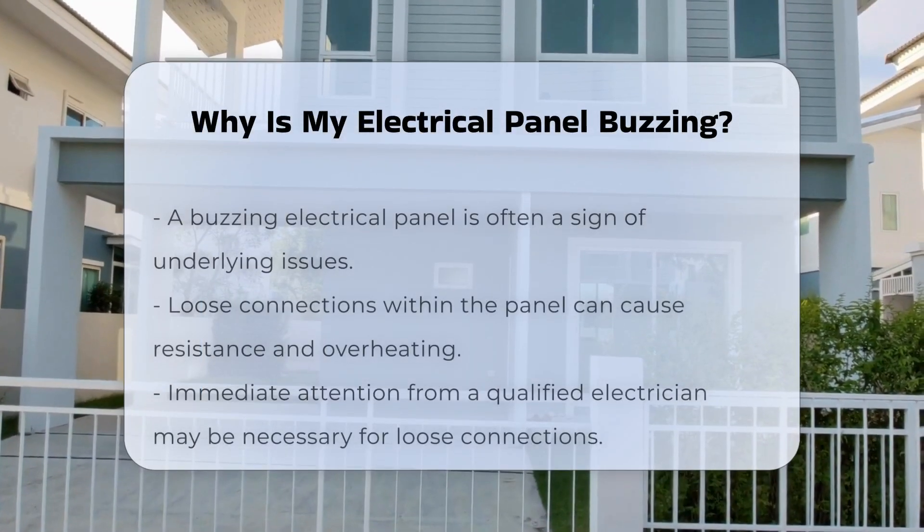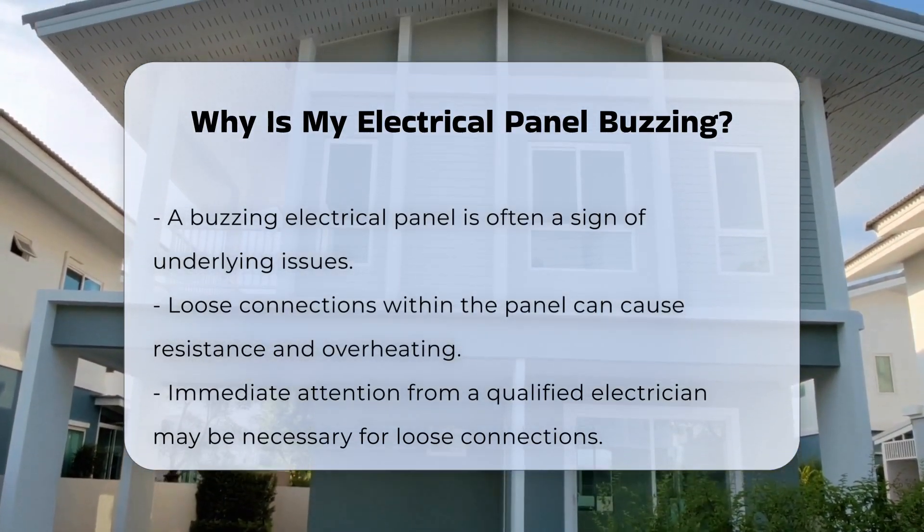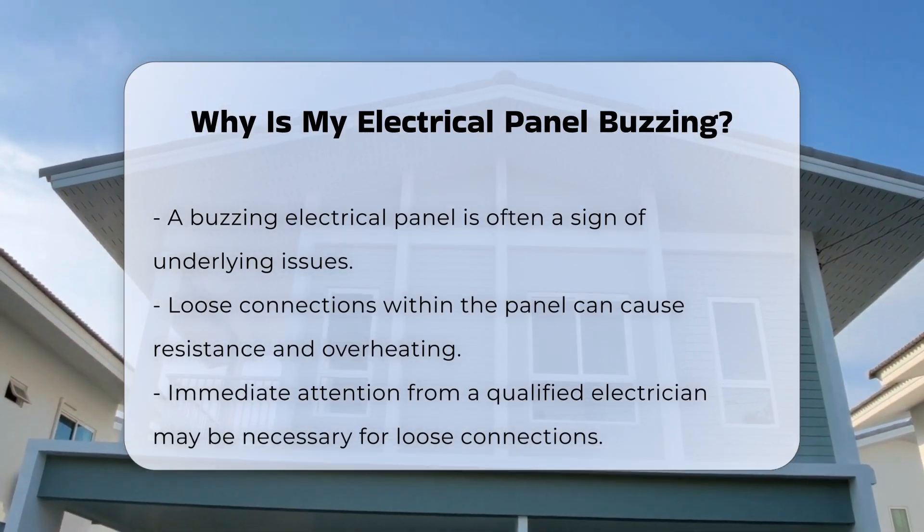A buzzing electrical panel can be a concerning issue. It often indicates that something is not functioning as it should. Understanding the potential causes is essential for safety.